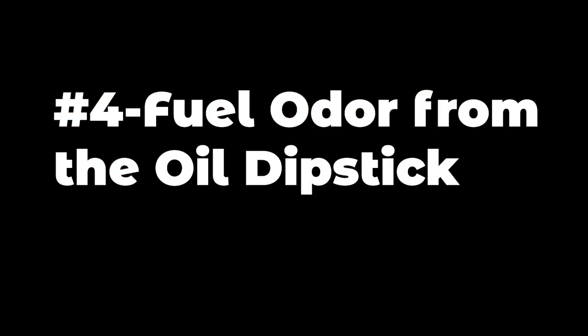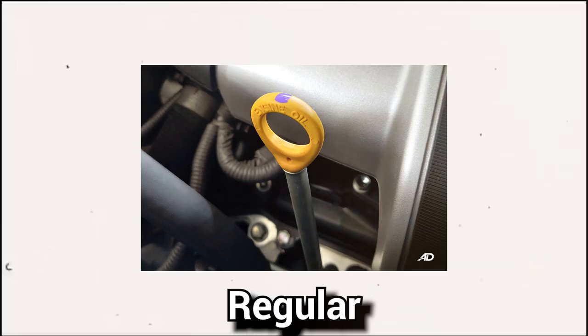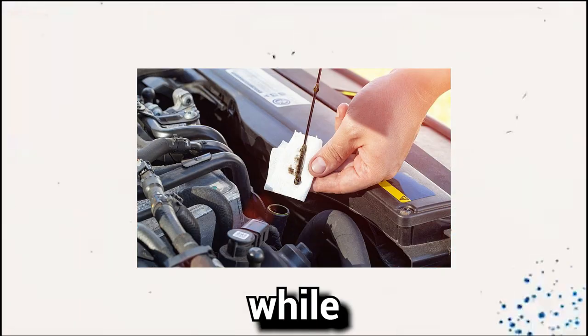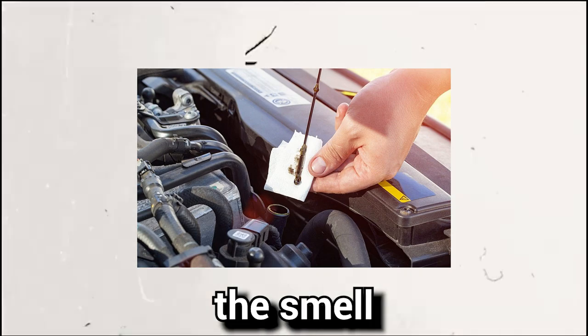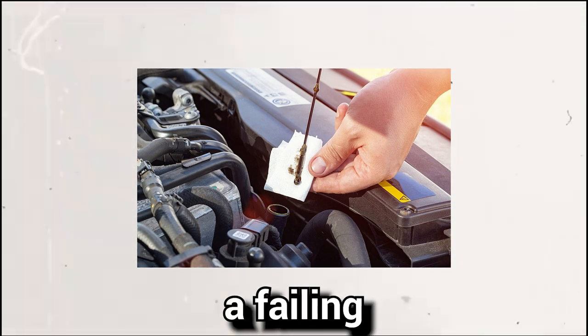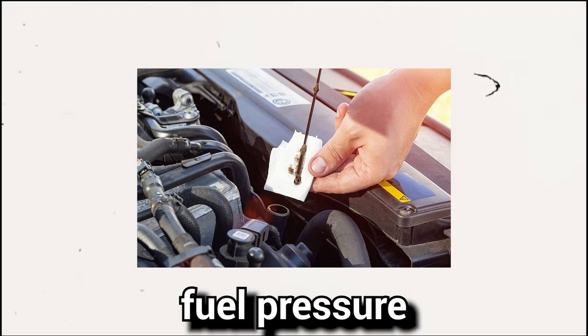Symptom number four: fuel odor from the oil dipstick. Regular engine checks are essential to ensure proper functioning. While inspecting the engine oil level, if you detect the smell of gasoline coming from the oil dipstick, it indicates a failing or defective fuel pressure regulator.